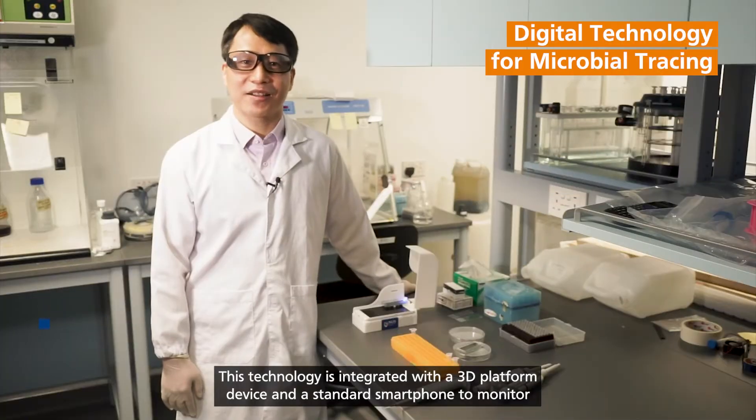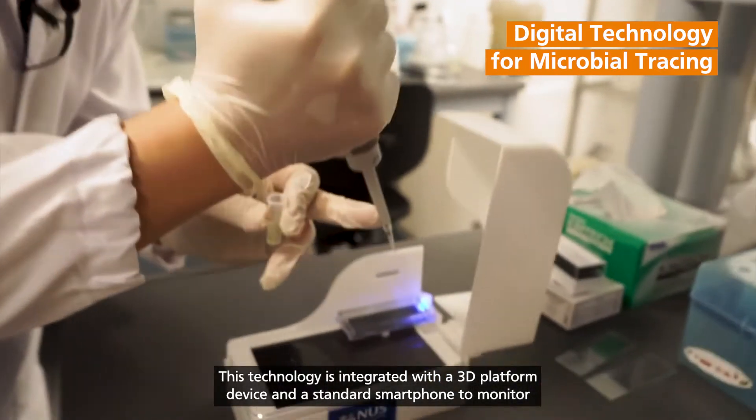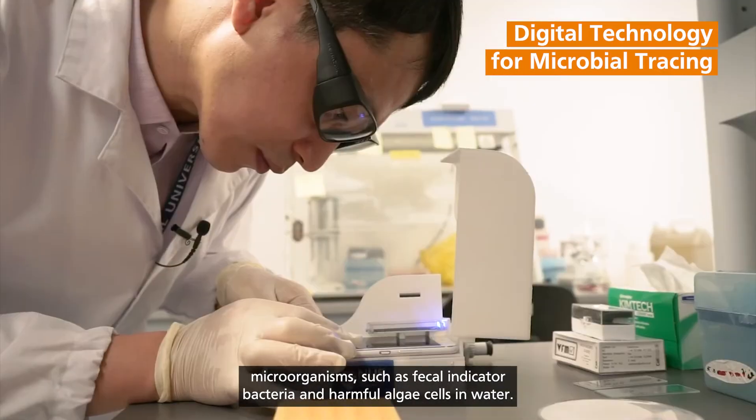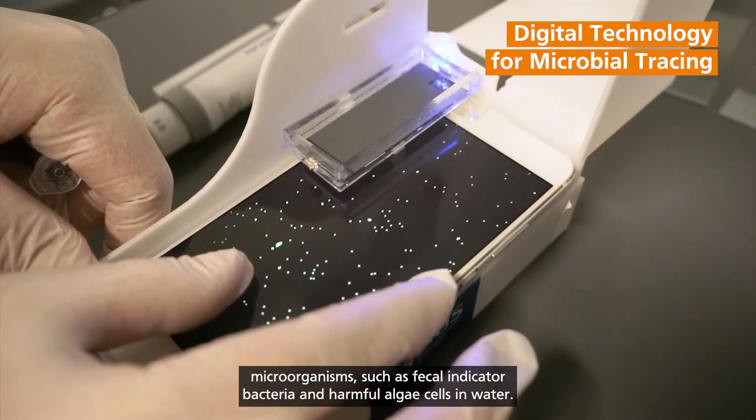This technology is integrated with a 3D platform device and standard smartphone to monitor microorganisms such as fecal indicator bacteria and harmful algae cells in water.